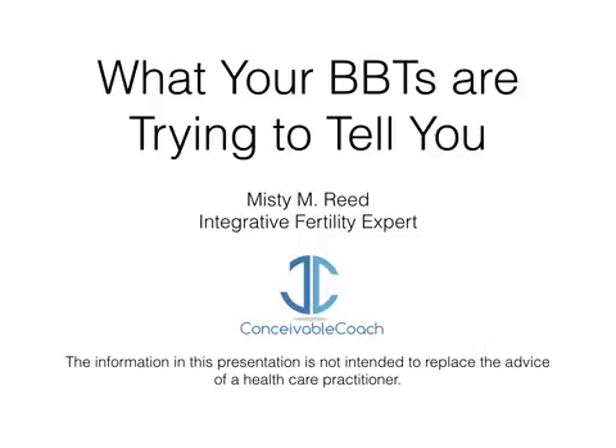Hi guys! This is Misty Reed and this is my presentation, 'What Your BBTs Are Trying To Tell You.' I get a lot of questions from patients regarding why they should bother taking their BBTs, so I'm hoping that this presentation will give you some information as to why you should consider taking them and help motivate you to do so as well. So let's go ahead and get started.